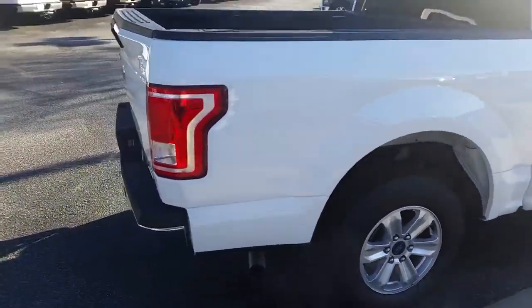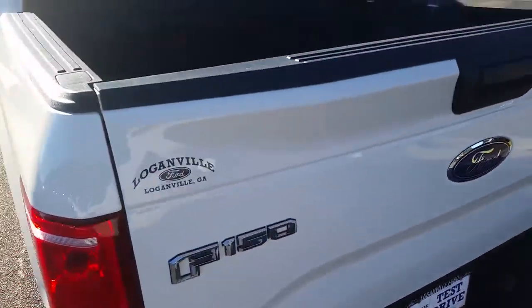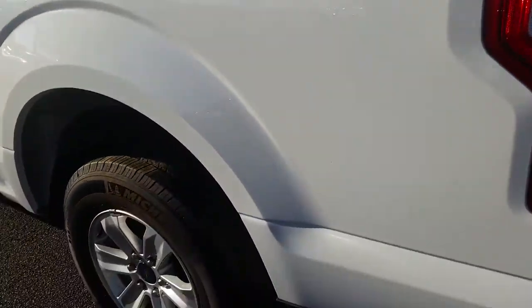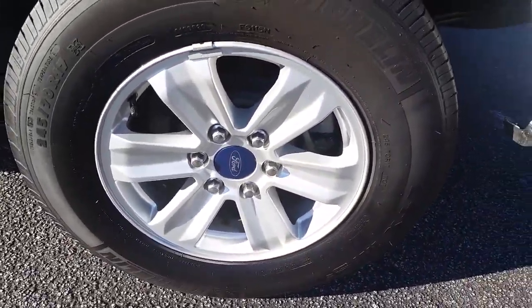As you can see the body is in great shape. Does have a drop-in bed liner already in place. 17 inch alloy wheels.